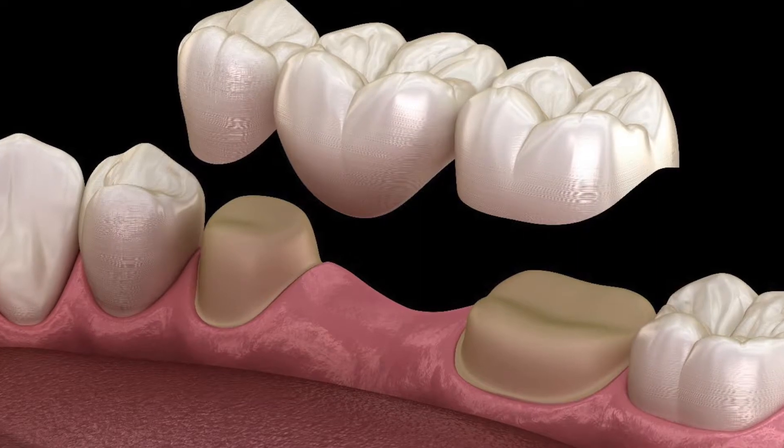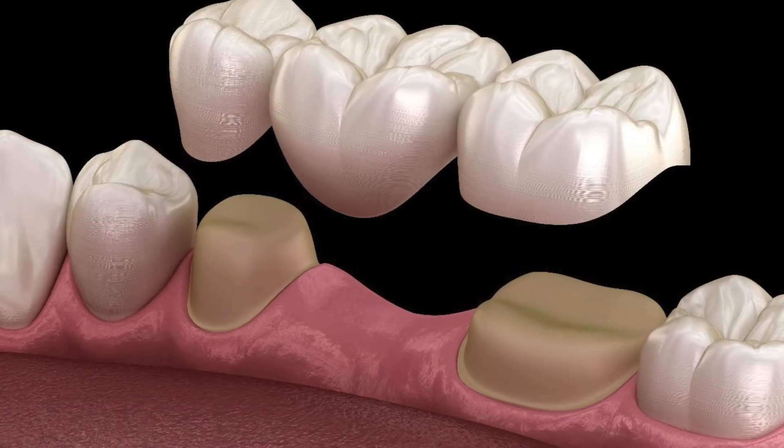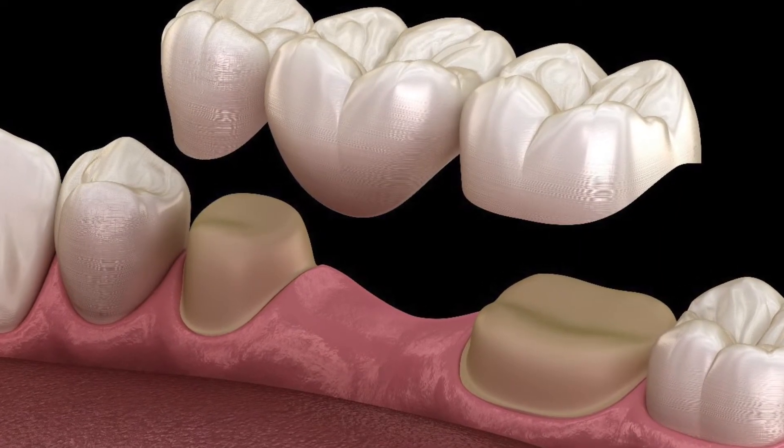Crowns are a full coverage restoration that are used to treat decayed teeth or teeth that are broken or fractured. We offer bridges as well, which are used to replace a missing tooth.